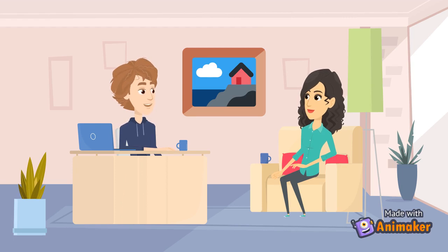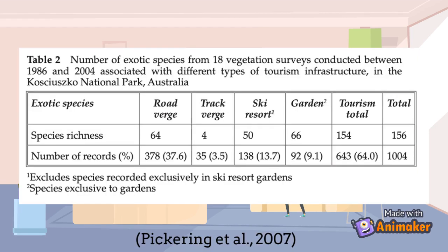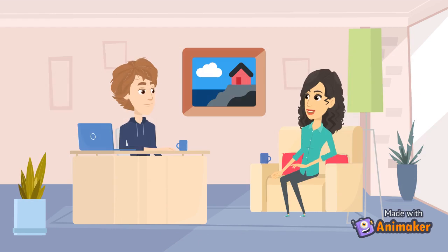This figure shows a park in Australia where there is a higher diversity of exotic plants on roads, edges of trails, and in ski resorts. Areas high in tourism, like this national park, show how invasive non-native plants get tracked into these areas. Let's go outside to our garden and see if any invasive plants have made their way into our yard.